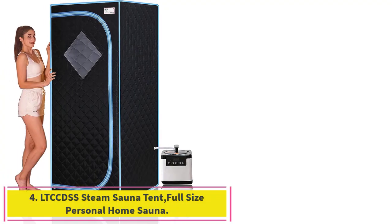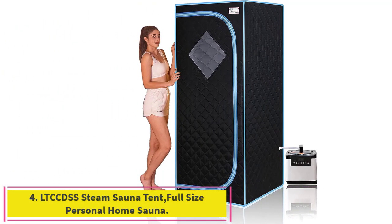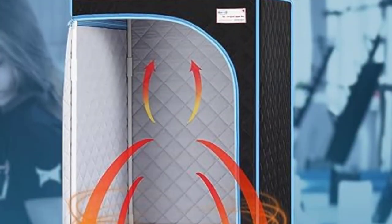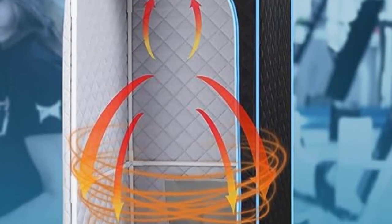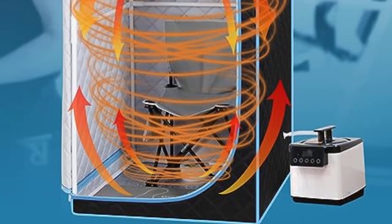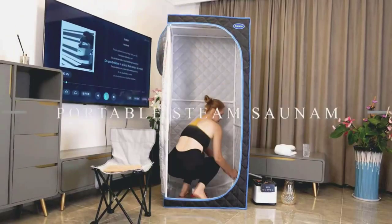Number 4: LTC CDSS Steam Sauna Tent, Full-Size Personal Home Sauna. They provide a 2-year warranty and return service; if you have any questions about the product, you can contact them directly and they will reply within 12 hours.